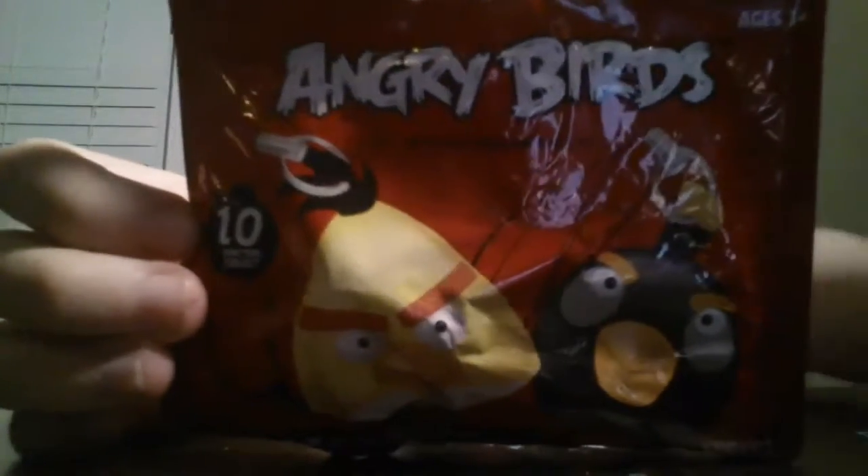So I got an Angry Birds blind bag. Okay, so let's open it up. Oh, that's so cool. It's like a little keychain, and I got the yellow bird. I've got the yellow bird's name, but it's like a keychain.